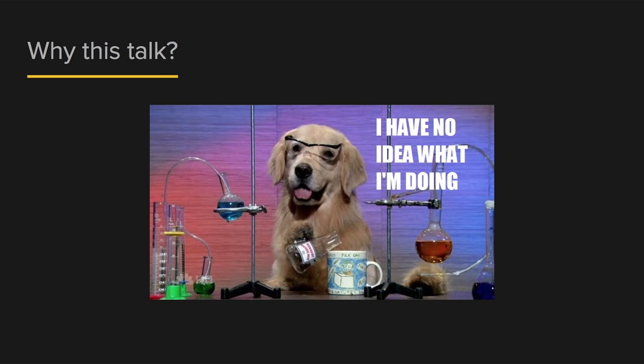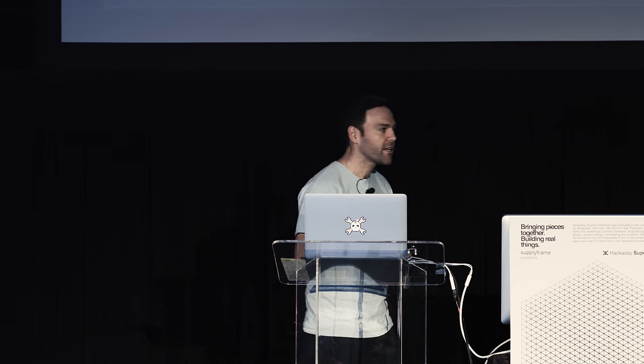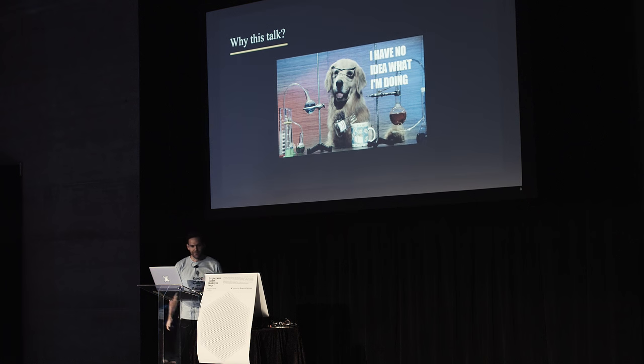So why did I do this talk? I admitted I wasn't a professional engineer, and I'm also not a motor control expert. I've been building robotics projects, big and small, for a long time, helping people build their Maker Faire demos or Burning Man exhibits. I had a lot of knowledge built up, but no means could I communicate that with a group of 200 people. So I thought this talk would be a great forcing function to get a little bit more wise.